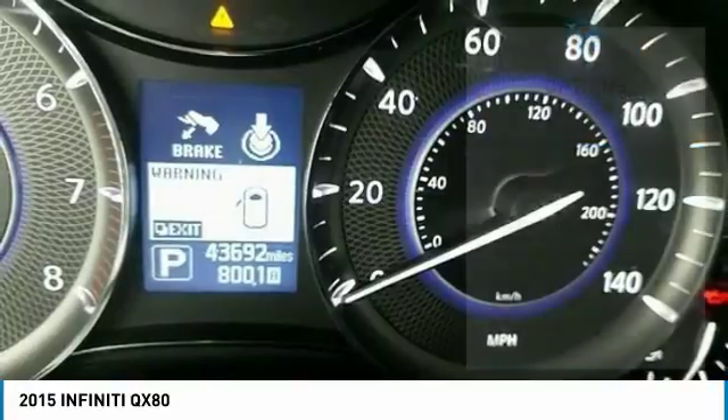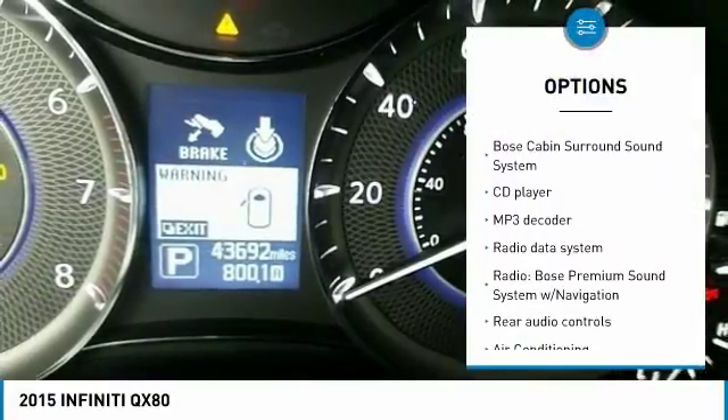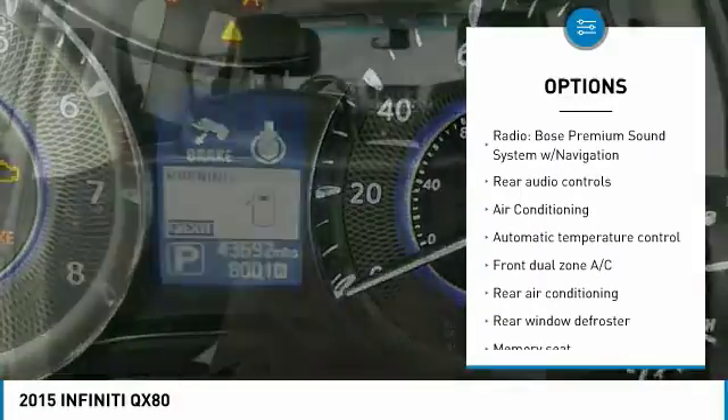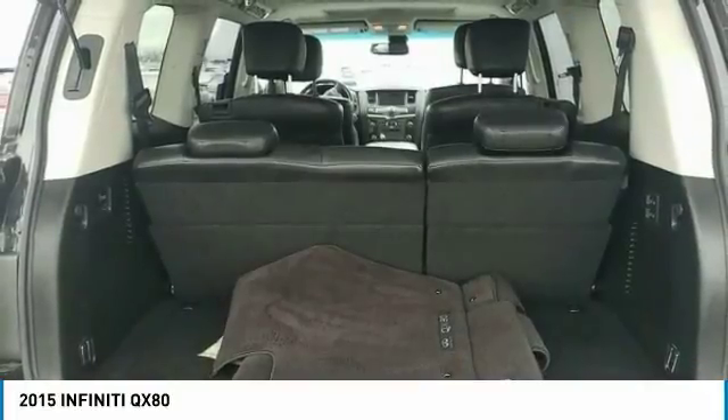Here are some of this vehicle's great options: backup camera, heated seats, power passenger seat, navigation system, traction control, air conditioning, leather-wrapped steering wheel, dual airbags, alloy wheels, and power steering.